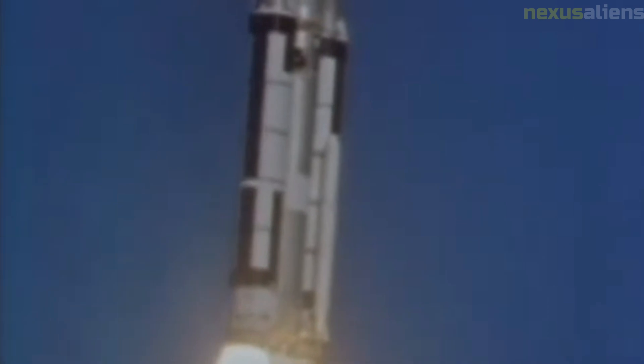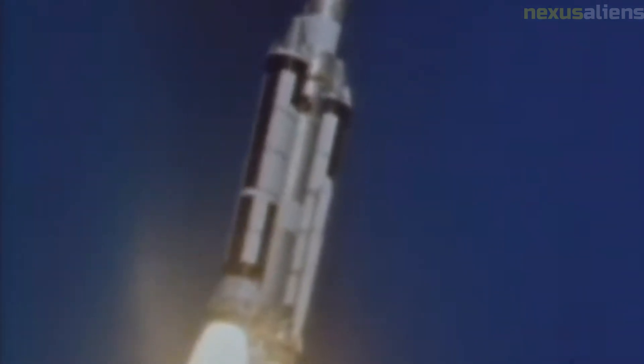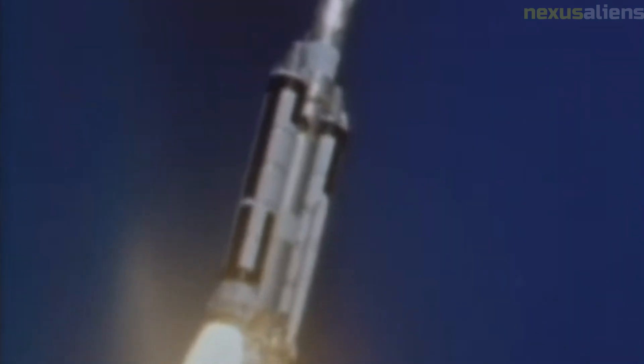The Ranger 5 spacecraft was designed and built by the Jet Propulsion Laboratory (JPL) in Pasadena, California. JPL is a federally funded research and development center that is managed by the California Institute of Technology (Caltech) on behalf of NASA.